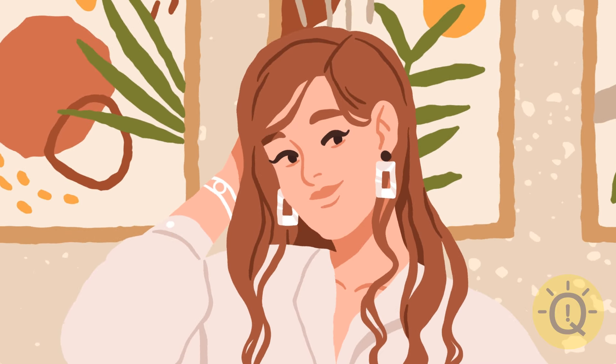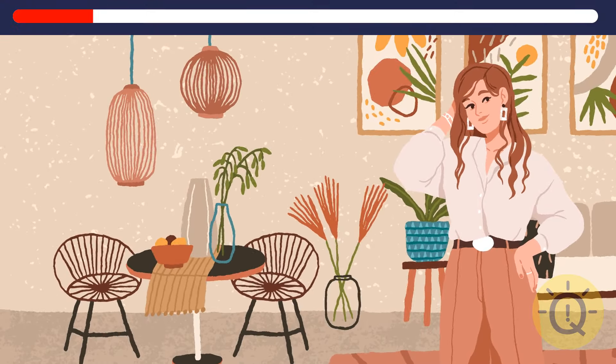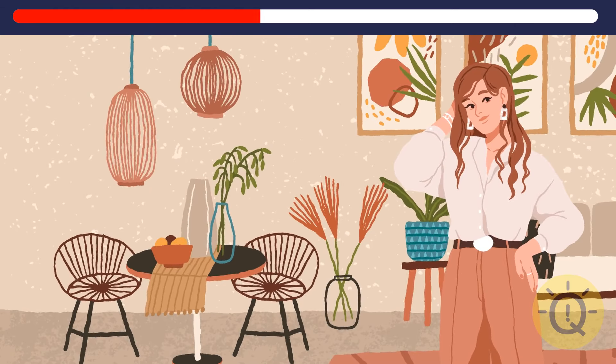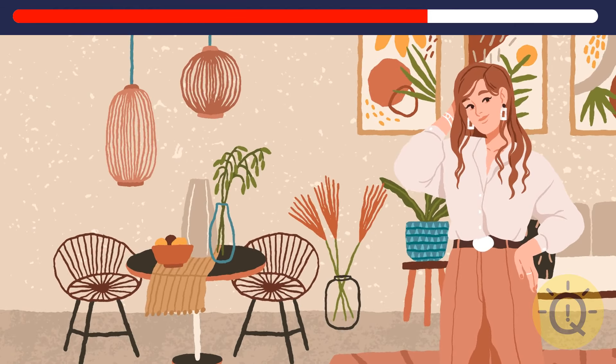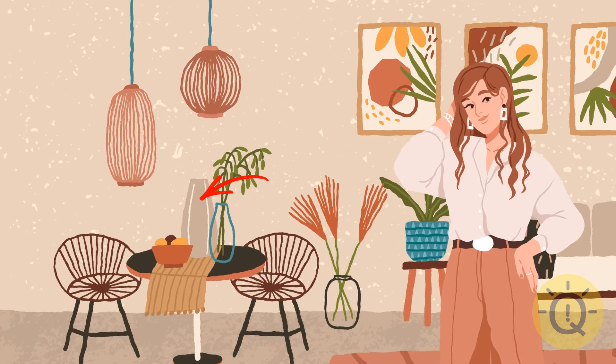That's one happy girl. Looks like she just finished decorating her apartment. It looks perfect. Except one detail is missing now. It's the middle line on one of the vases.